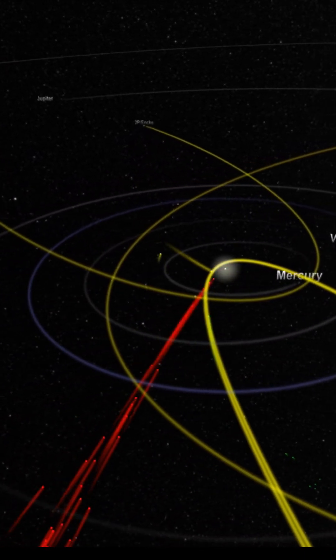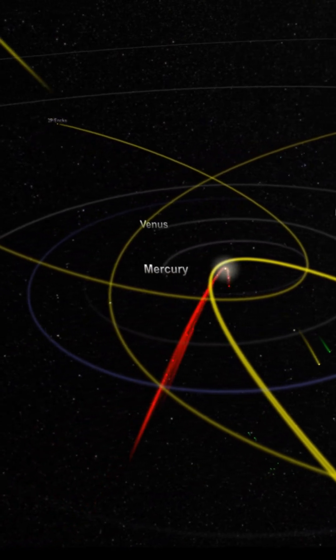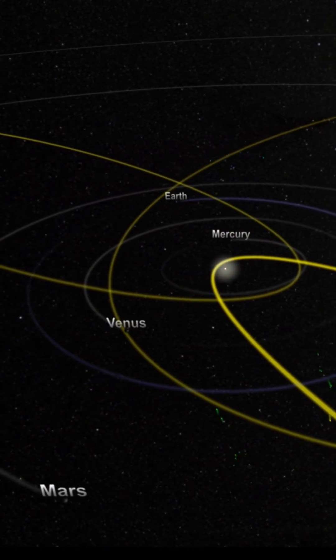Another space update from RumbleScope! Stay tuned for more cosmic wonders! Thanks for watching!